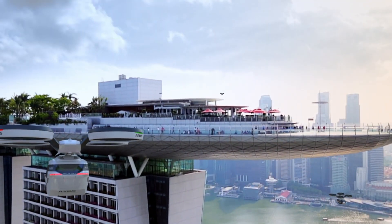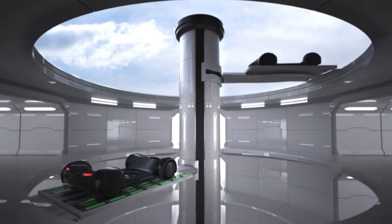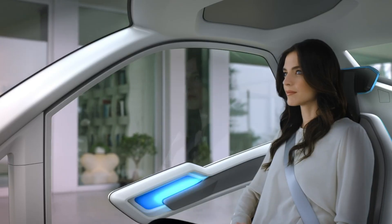This visionary concept is set to redefine urban mobility, offering a futuristic, adaptive, and efficient way to navigate the cities of tomorrow.